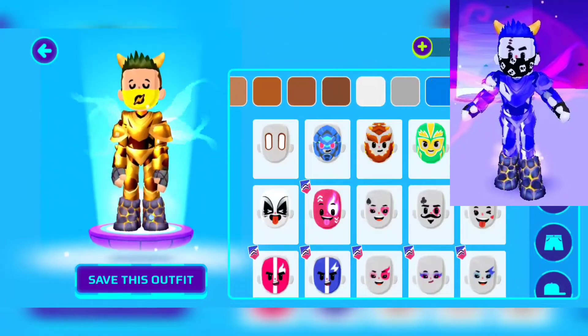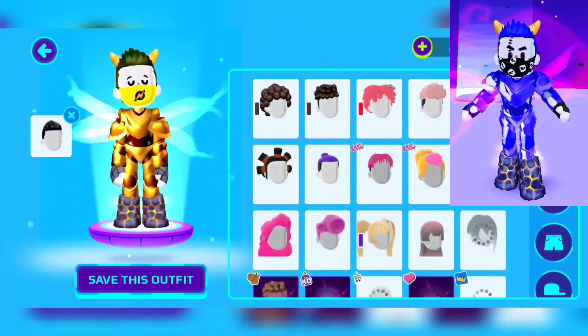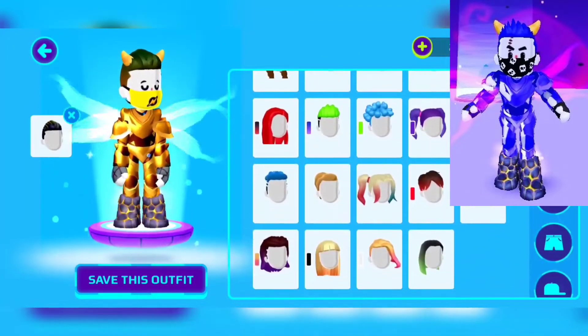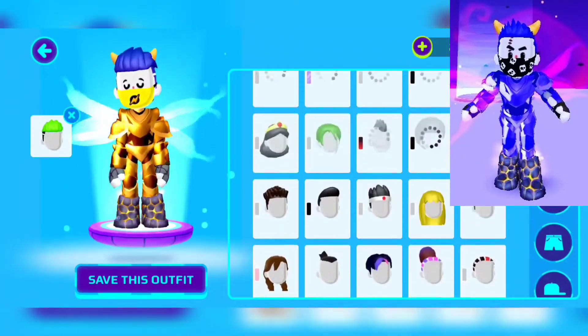I prefer you guys wait until next year or a few months, and they will give you the whole armor of admin and the whole armor of Ninda. That will be much better and much cheaper. So now we're going to dress like Ninda.